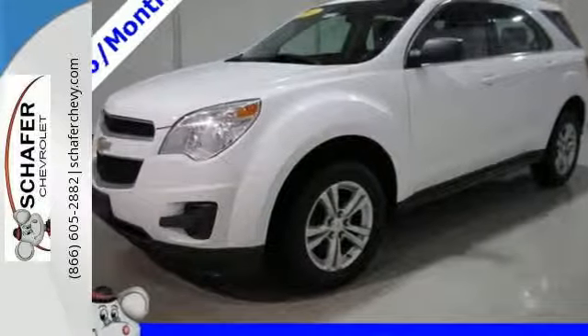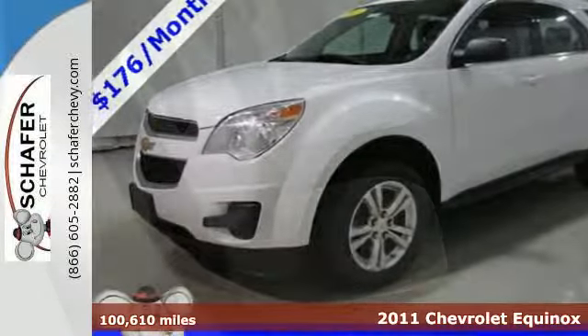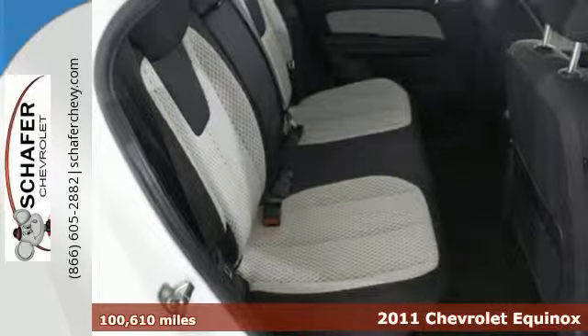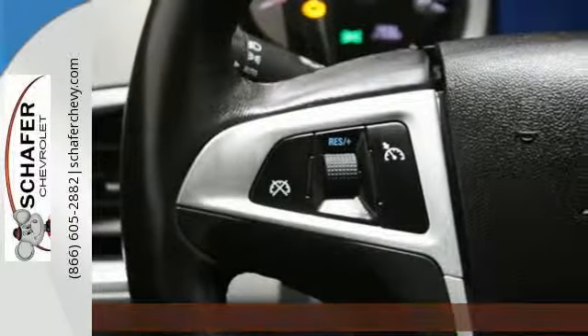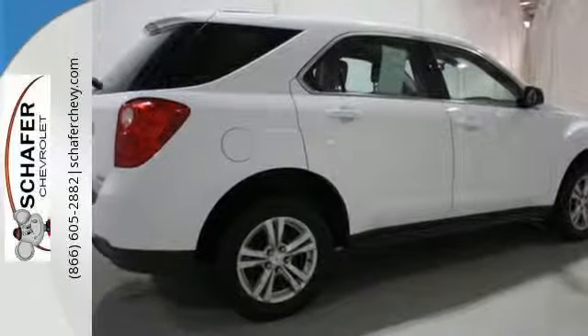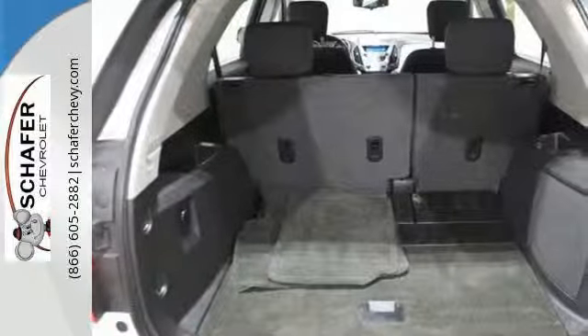Here's a 2011 Chevrolet Equinox. Designed with comfort and convenience in mind, this SUV has standard amenities including 17-inch alloy wheels, steering wheel cruise controls, anti-lock brakes, and a premium sound system with satellite radio and an MP3 input.